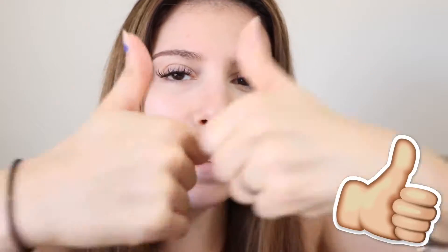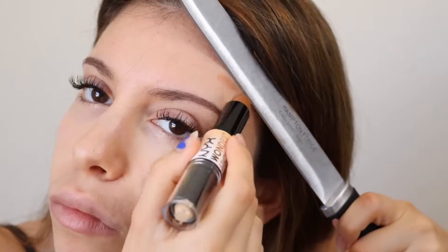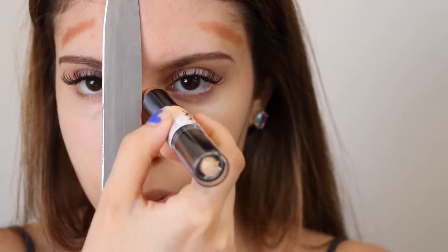Let's go ahead and get into the contouring. First things first, we're going to start with the face and all the weird things you can use from your house to contour. First up: knife contour. We're just going to take our contour stick and use the knife as a guideline. I feel like it worked pretty well, but you want to use a dull knife so you don't cut your face.